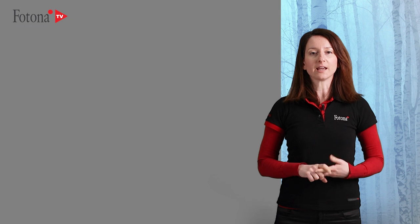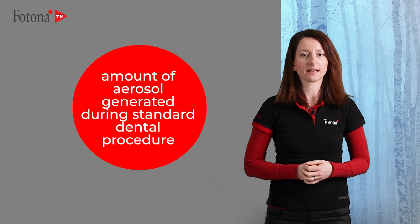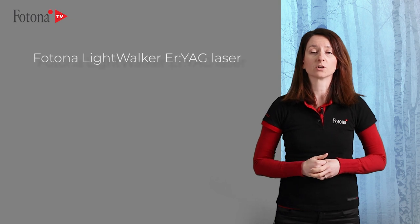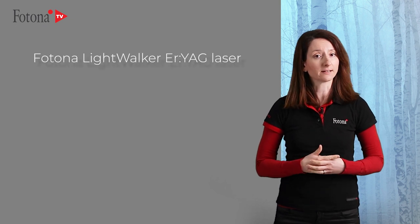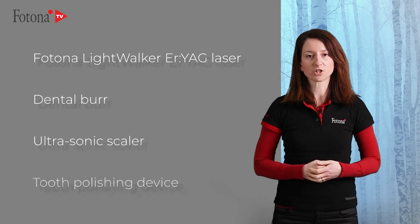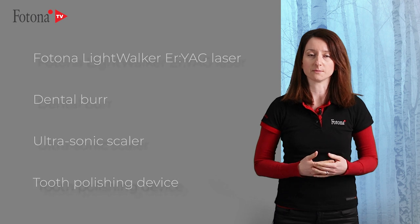The study aimed to evaluate the amount of aerosol generated during standard dental procedures such as caries removal, dental scaling and polishing, using either the Fotona LightWalker Er:YAG laser, dental burr, ultrasonic scaler, and a tooth polishing device in combination with different suction systems.